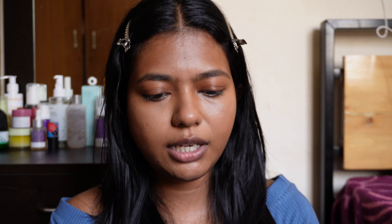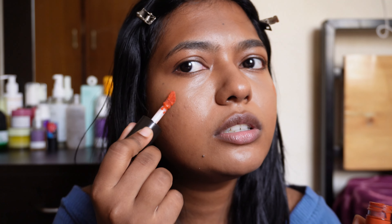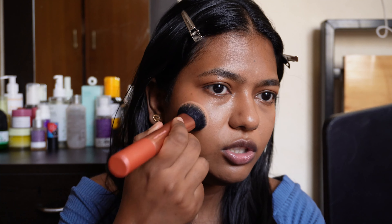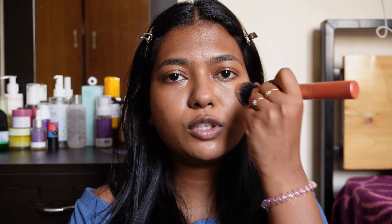Next is the blush. The blush depends on the day — the color and the coverage. I am going to apply it on top of my eyes area. It is a peach color and has very sheer coverage. For sheer coverage I use a brush, for more coverage I use my sponge. It looks the most natural on me, and I love this one.